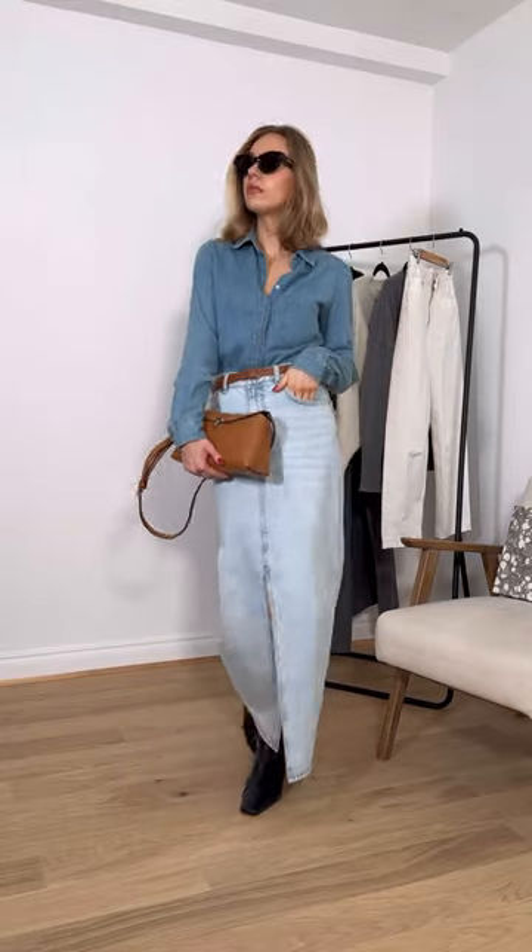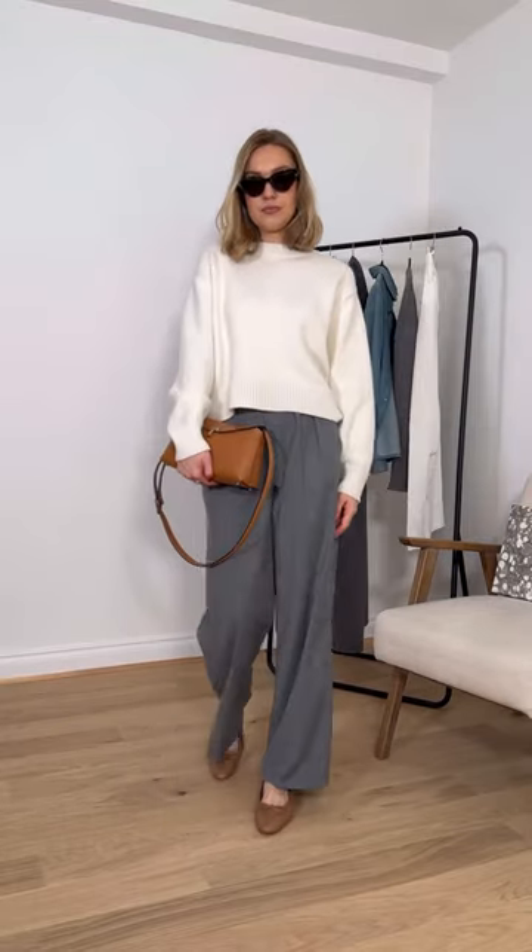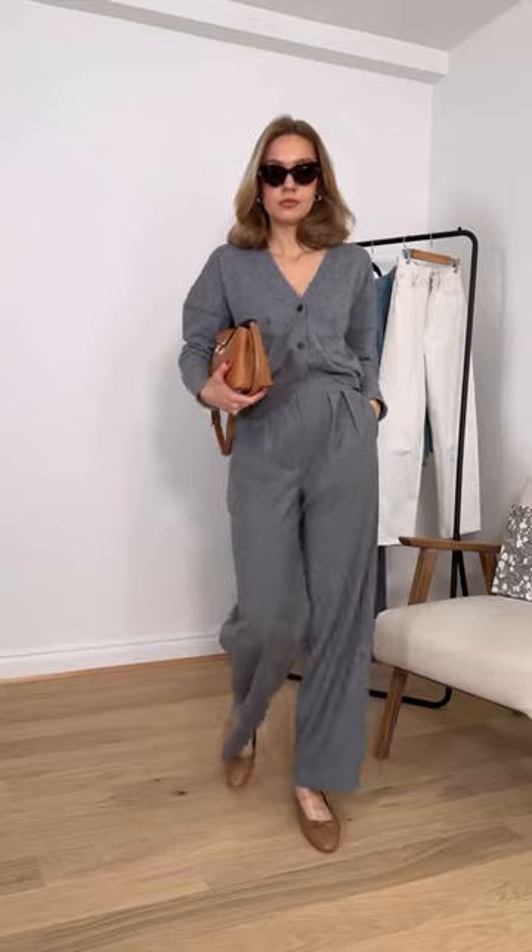5. A denim maxi skirt. 6. A cream round neck jumper. 7. A pair of grey trousers. 8. A grey cardigan.